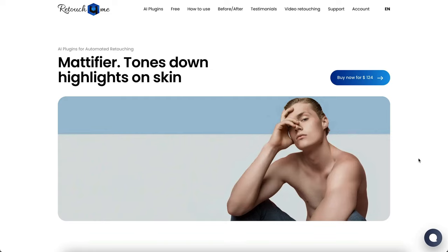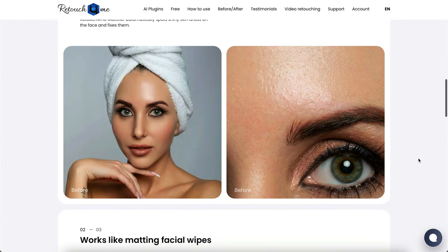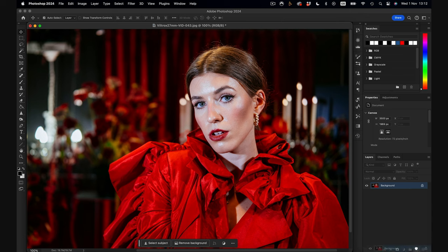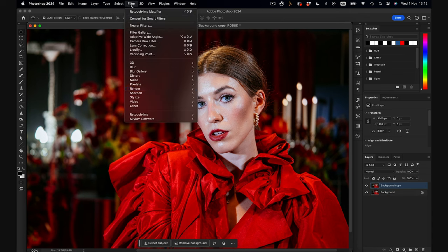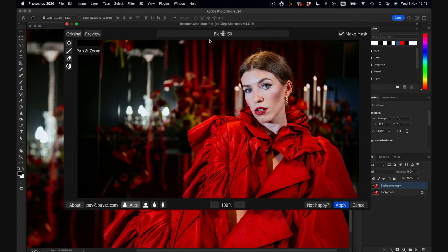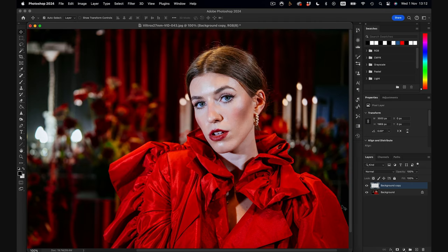Next is the Mattifier. This removes any highlights on the skin — like glowing foreheads or shiny noses — and applies a skin tone matching the rest of the face. This is another one that is very hard and very time-consuming to fix by hand, and almost impossible to retain the skin texture if you are fixing larger areas like the forehead. Duplicate the layer, apply the filter, tweak to your liking, and apply to mask. This is simply incredible how good it is and how quick to apply.